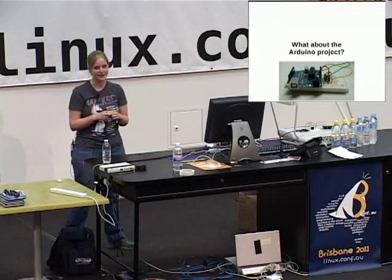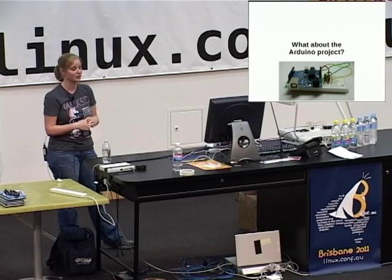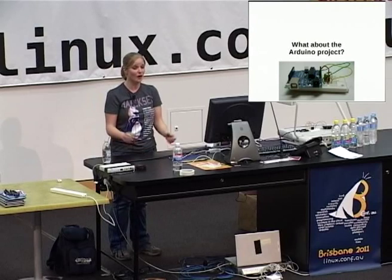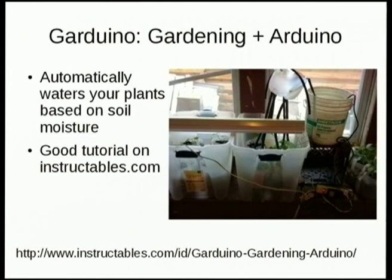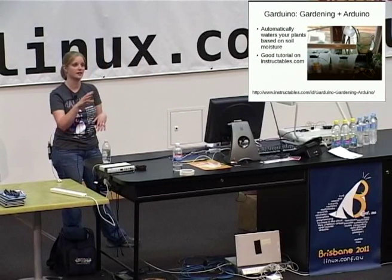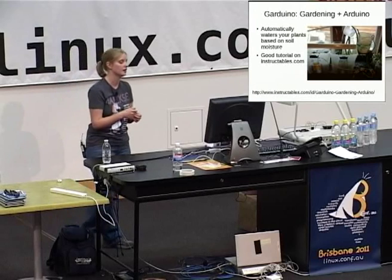A lot of people were really excited about the Arduino project — every time I talked with someone about my talk, they were like, 'oh yeah, you're talking about the Arduino stuff.' The Garduino — gardening plus Arduino — is supposed to automatically water your plants based on soil moisture. There's a really good tutorial on Instructables.com on how to do this with your Arduino, and the picture I'm showing is from there.